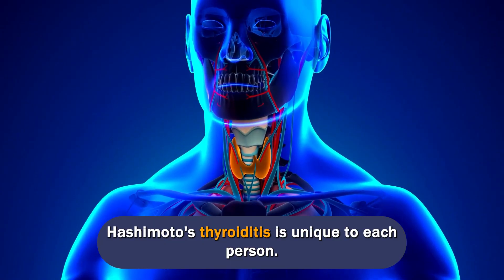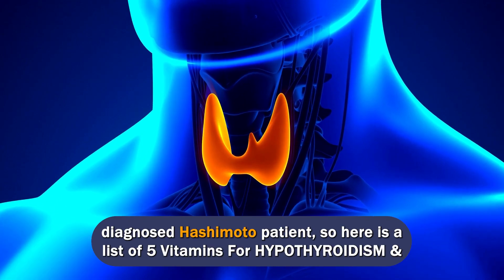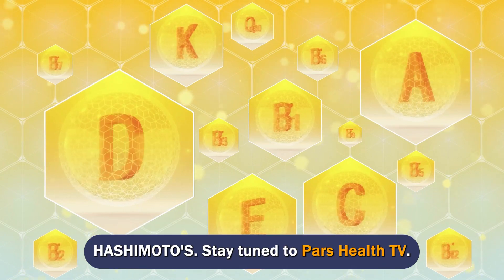Hashimoto's thyroiditis is unique to each person, but doctors usually prescribe certain basic supplements for every newly diagnosed Hashimoto patient. Here is a list of 5 vitamins for hypothyroidism and Hashimoto's. Stay tuned to PARS Health TV.